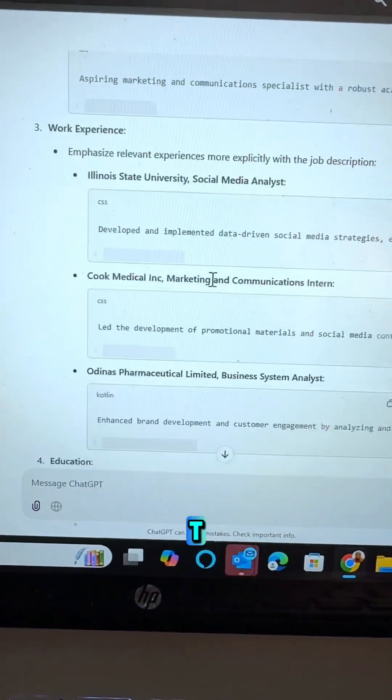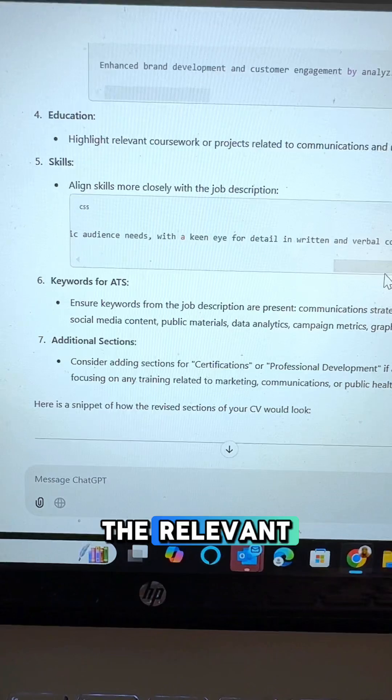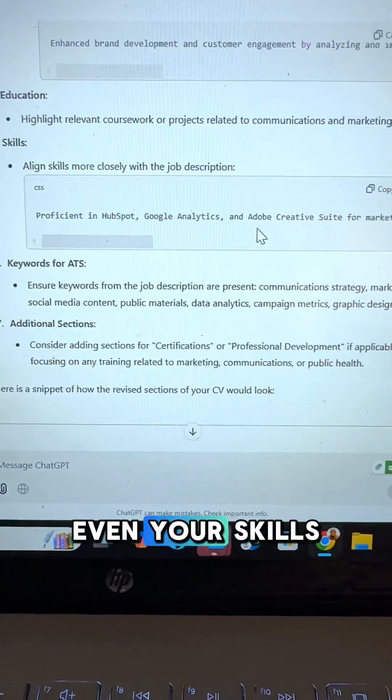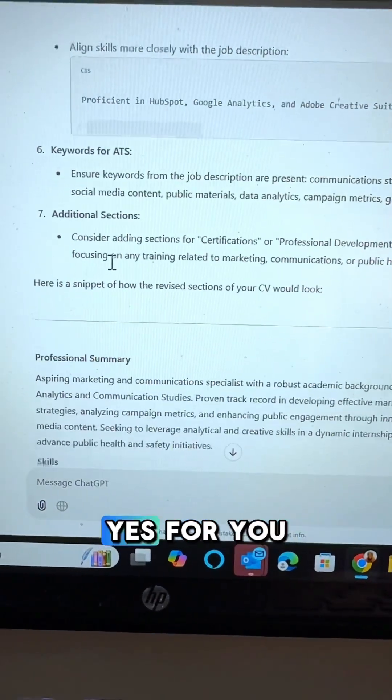And here you have it. ChatGPT carefully goes through the job description and your CV and provides all the relevant areas that you need to address to become a stronger candidate. Even your skills are aligned closely to meet the job description, and this would beat ATS for you.